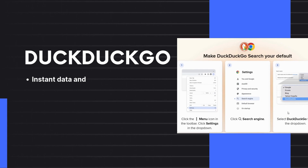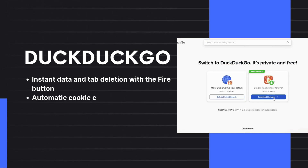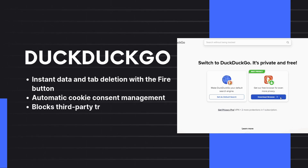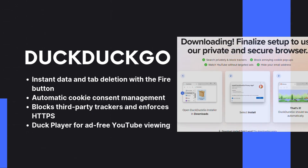8. DuckDuckGo. It started as a privacy-focused search engine to protect users from tracking while offering uncensored search results. Now it has expanded into the DuckDuckGo browser, which blocks trackers, enforces HTTPS, and includes DuckPlayer for ad-free YouTube viewing.